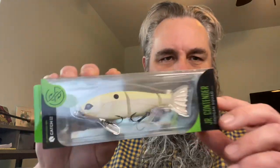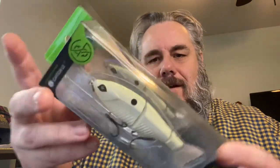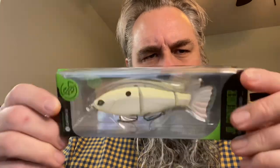Let's look at these baits in box number four. We've got the Guggen Squad Junior Contender — look at that, boys. It's a slow sink, four and a half inch, two thirds of an ounce. You can catch epic giant pigs with this thing. Everybody loves Guggen Squad. It's got a little insert card about the Guggen Squad Junior Contender.